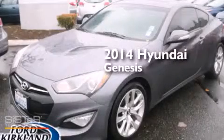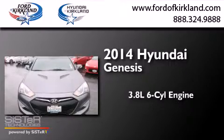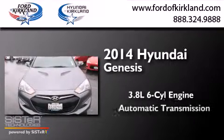This is a 2014 Hyundai Genesis. It features a 3.8-liter six-cylinder engine and an automatic transmission.